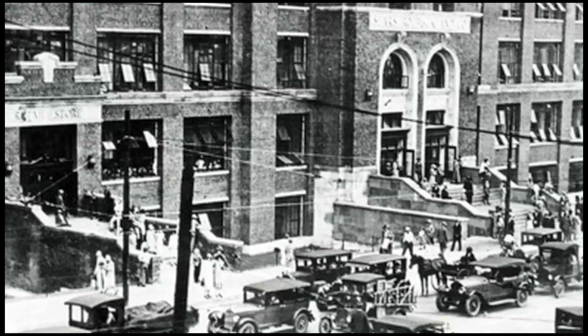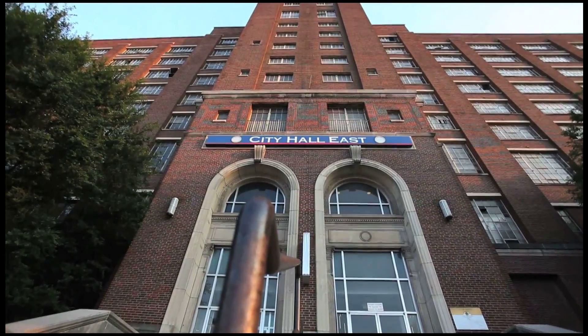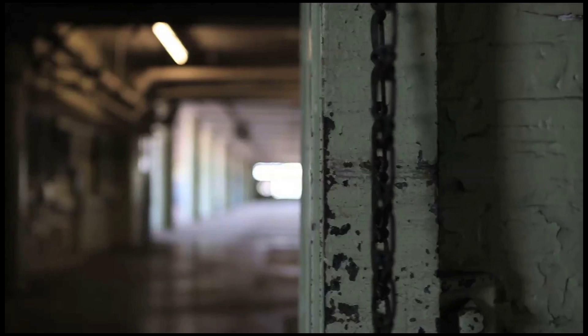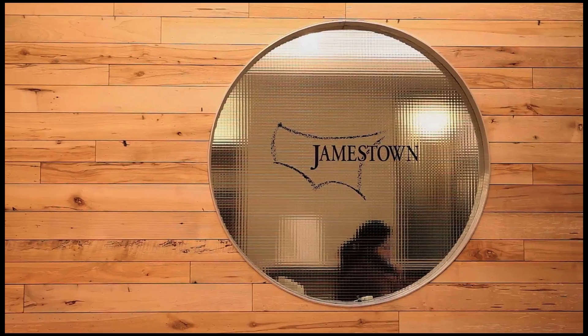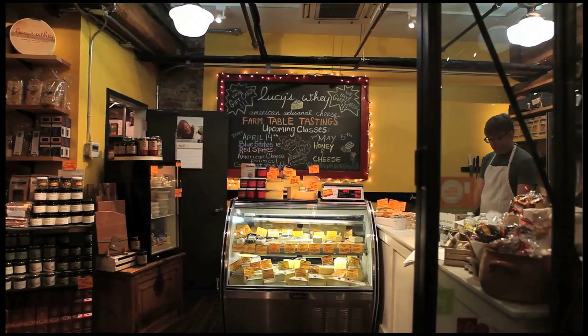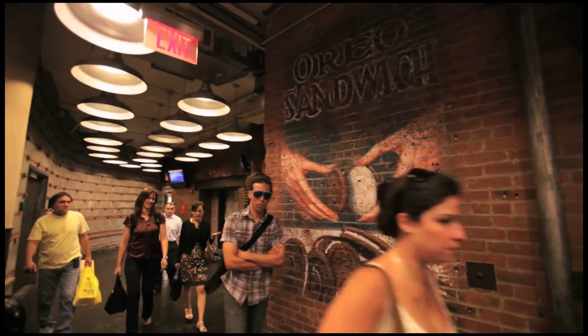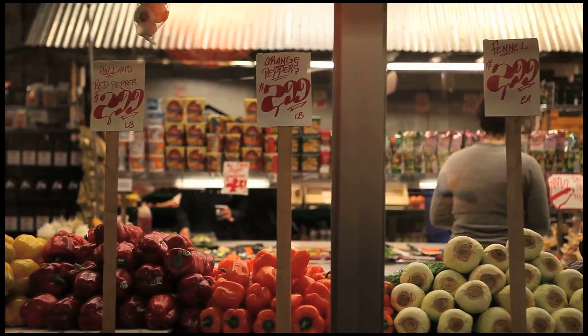Sears constructed the original building in 1926 and the building was so wildly successful that they added on to it three times. You have this incredible two million square foot building, a historic structure, and now we've brought it into the hands of an amazing partner in Jamestown that's really going to turn it into one of the most dynamic mixed-use developments in the southeastern region of the United States.